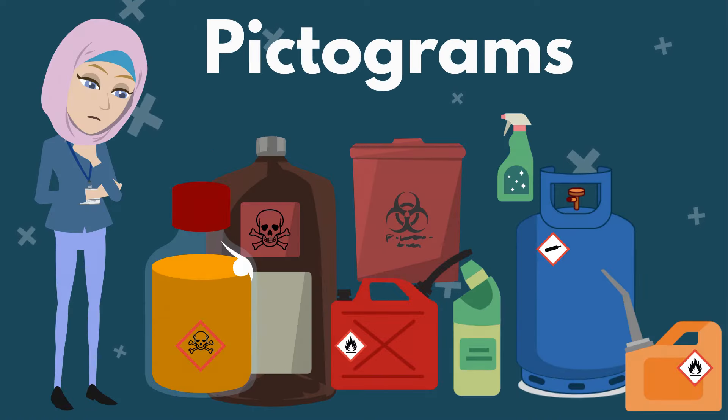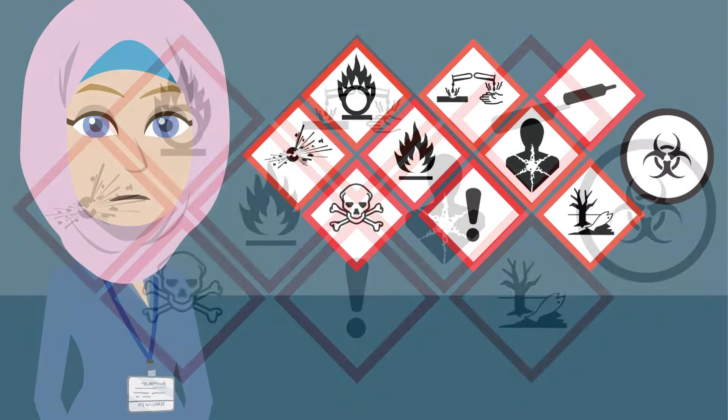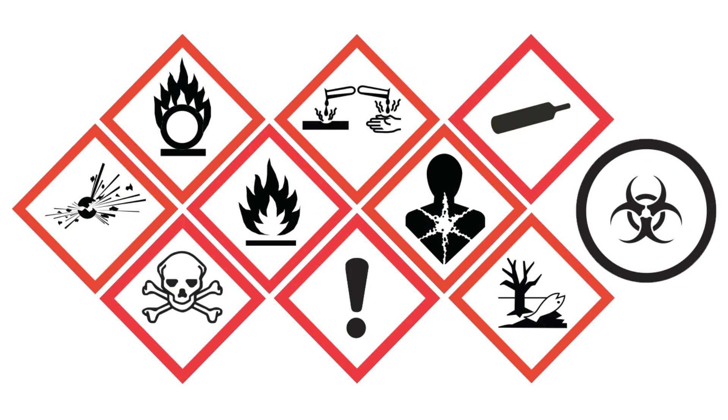Pictograms can help you understand without reading. Products with any of these pictograms can be dangerous, and you need to know how to use them safely. Let's look at each one to understand what they mean.